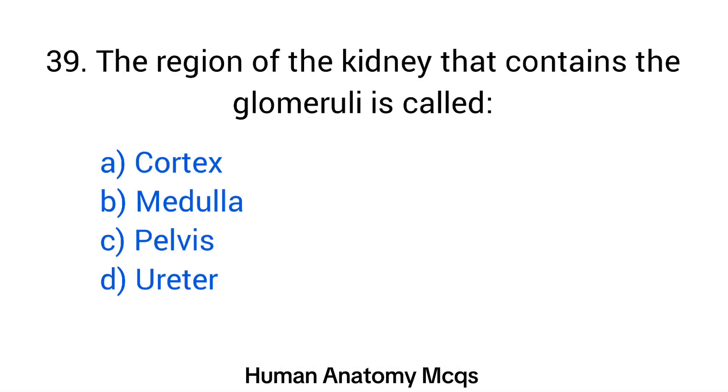Question number 39. The region of the kidney that contains the glomeruli is called? The right answer is option A: Cortex.